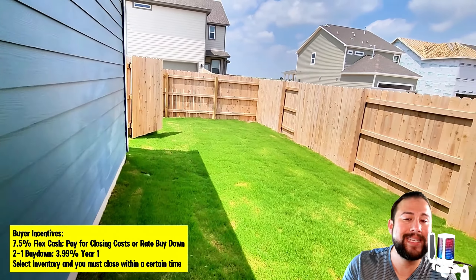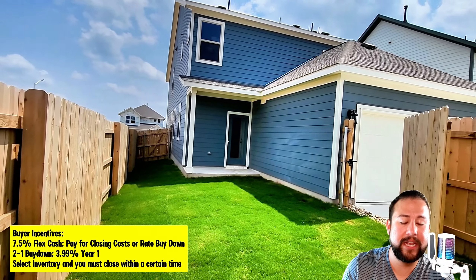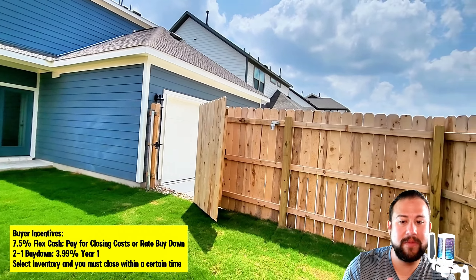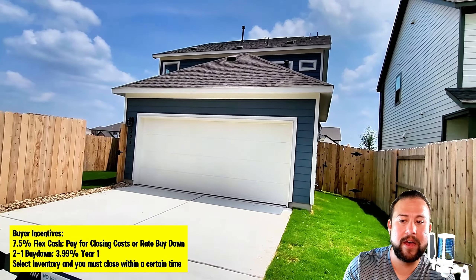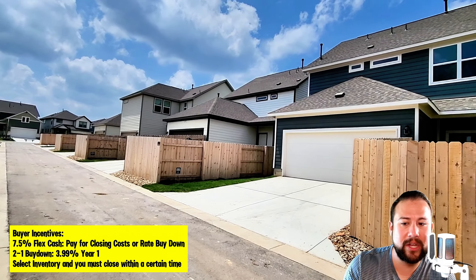Right now, Ashton Woods is offering some pretty amazing incentives, but you have to get pre-approved with their in-house lender. Here's the backside — it's very different having this rear entry garage, but I can dig it. That's what it looks like with your neighbors.